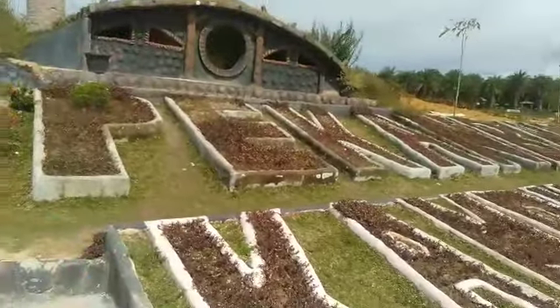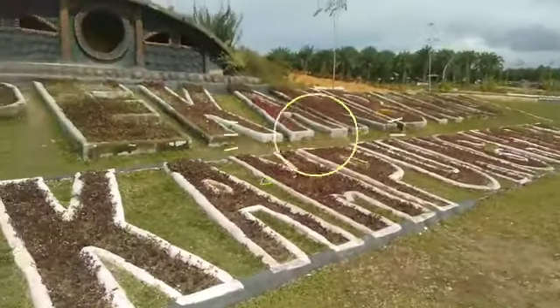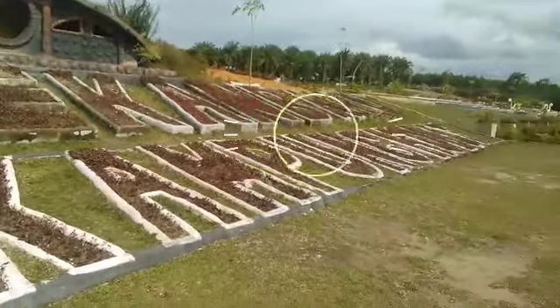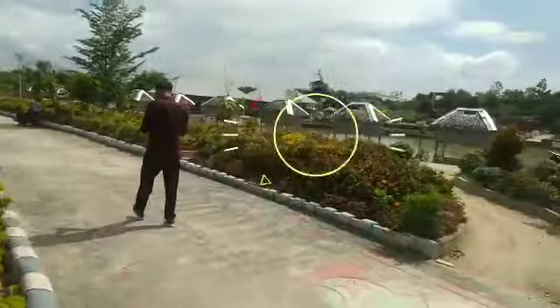Ini penampakan dari Goa Lancang. Jadi kalian bisa masuk tuh ke dalam guys. Itu suasananya seperti di lubang Jepang di Sumatera Barat. Rugi deh kalau kalian nggak coba masuk ke sana.